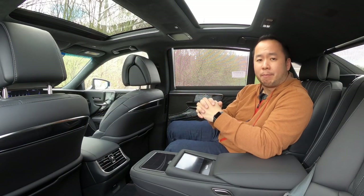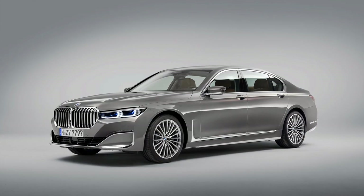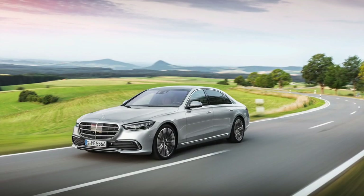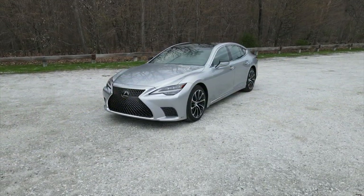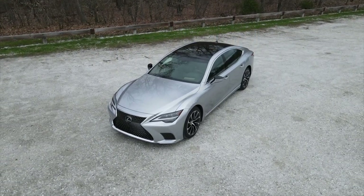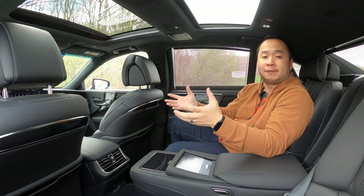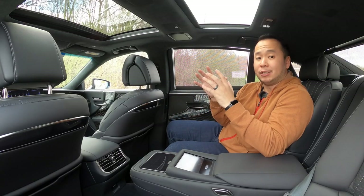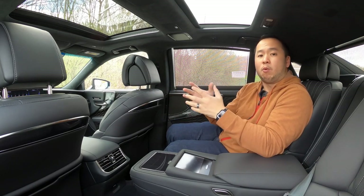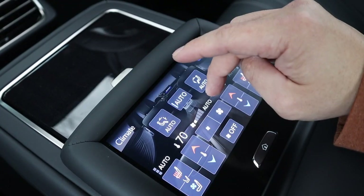This LS 500 starts off at a reasonable luxury sedan price of just shy of $80,000 — that's cheaper than the BMW 7 Series, the Audi A8, and the Mercedes-Benz S-Class. But thanks to the executive package and a bunch of other add-ons, this one has bloated to $115,000, and all those packages have transformed this car into not a driver's car but a passenger's car — something like the Mercedes Maybach.